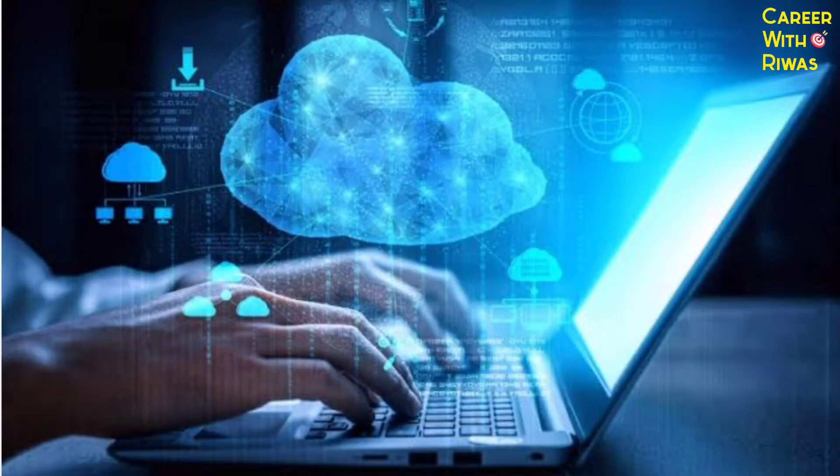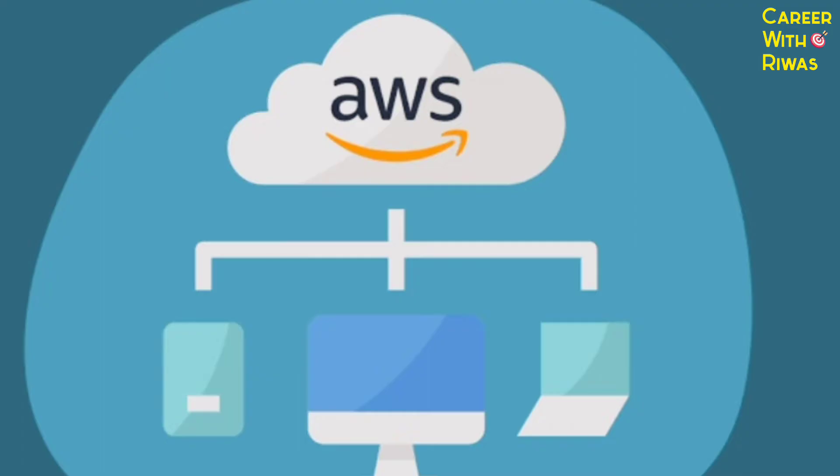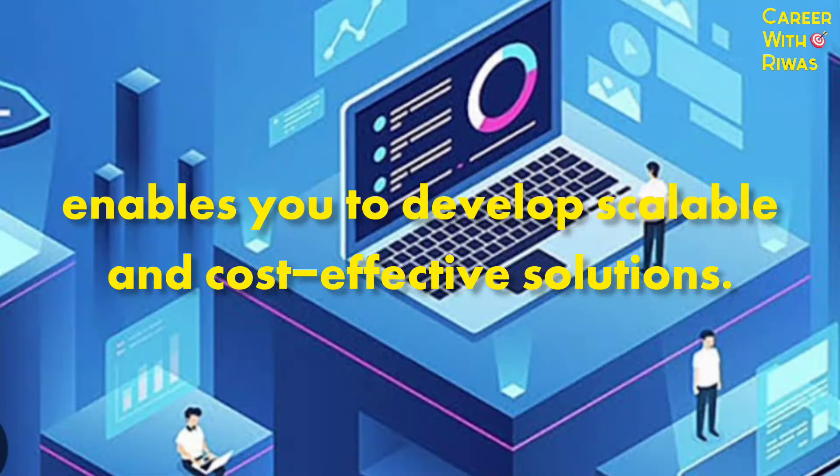Number 6: Cloud computing. Proficiency in using cloud platforms like AWS and Google Cloud enables you to develop scalable and cost-effective solutions.